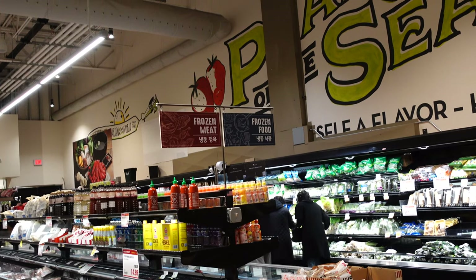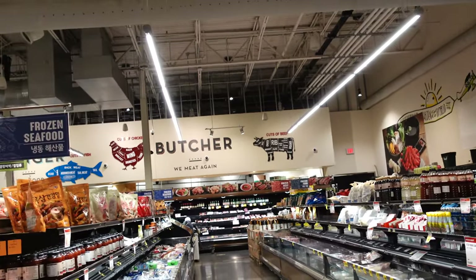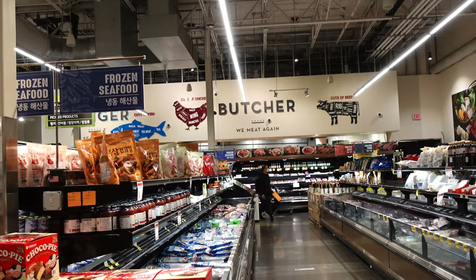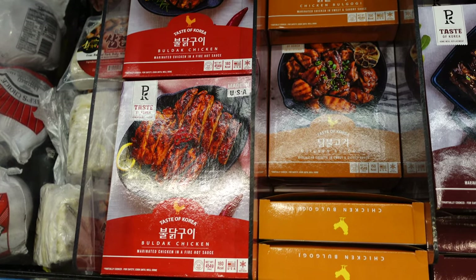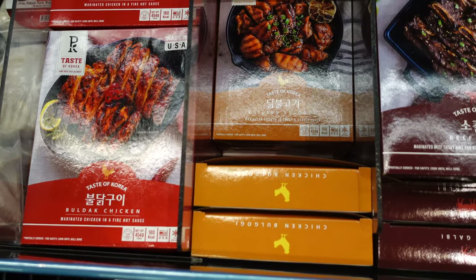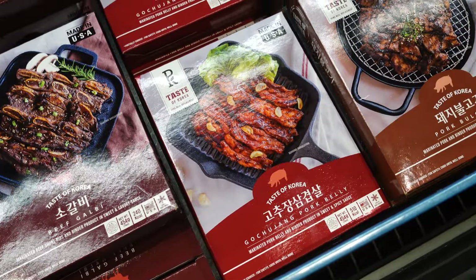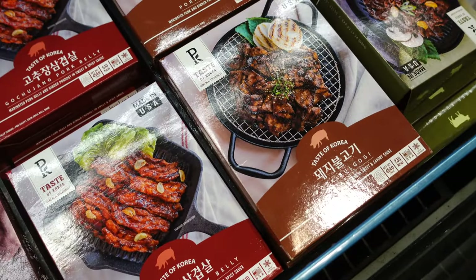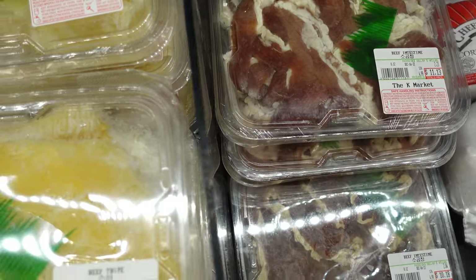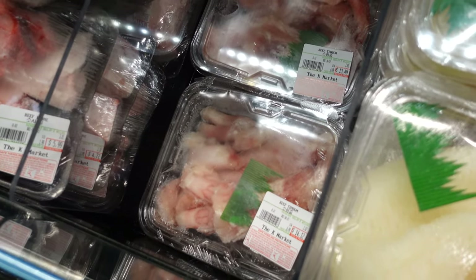Right here is one of the many frozen sections, selling frozen meat and frozen seafood. They also have some interesting marinated meats that are frozen — there's budok chicken, chicken bulgogi, beef galbi, gochujang pork belly, pork bulgogi, all sorts of deliciousness. They also have more traditional ingredients such as beef intestine, beef tripe, and beef tendon — all three of which I love.